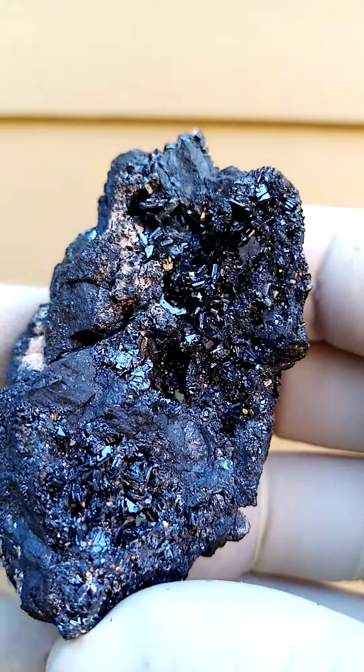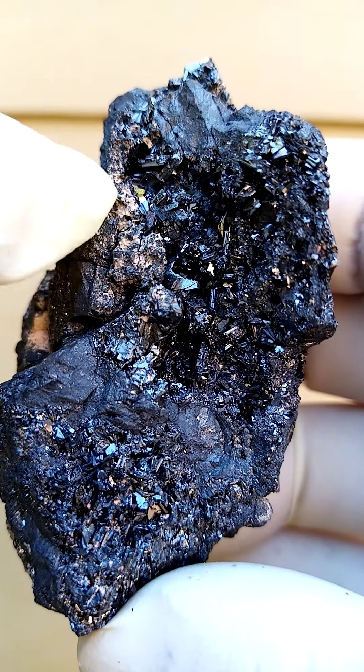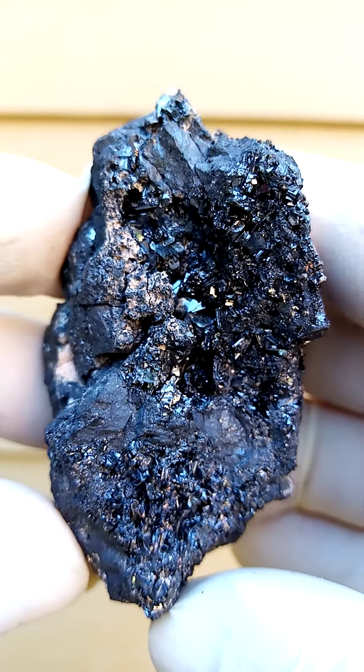I do need to look under magnification at this one. There's almost a different colour — almost a beige to orange colour material there, which could very well be some andradite garnets.